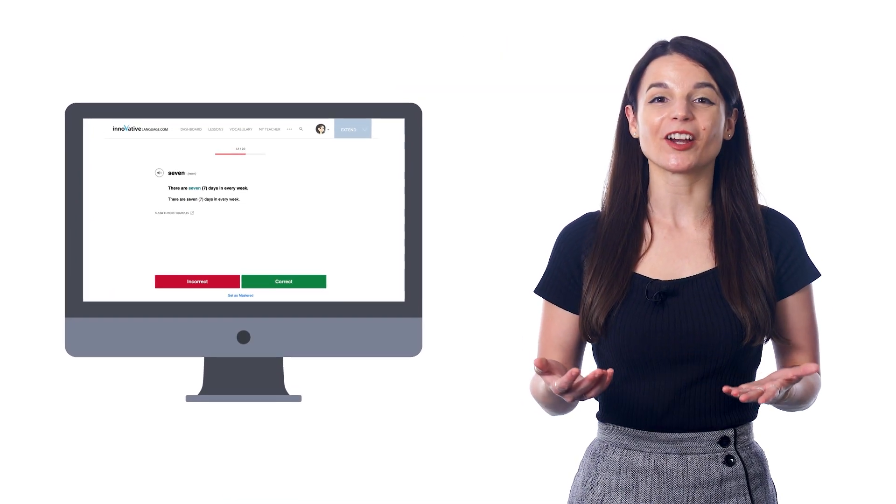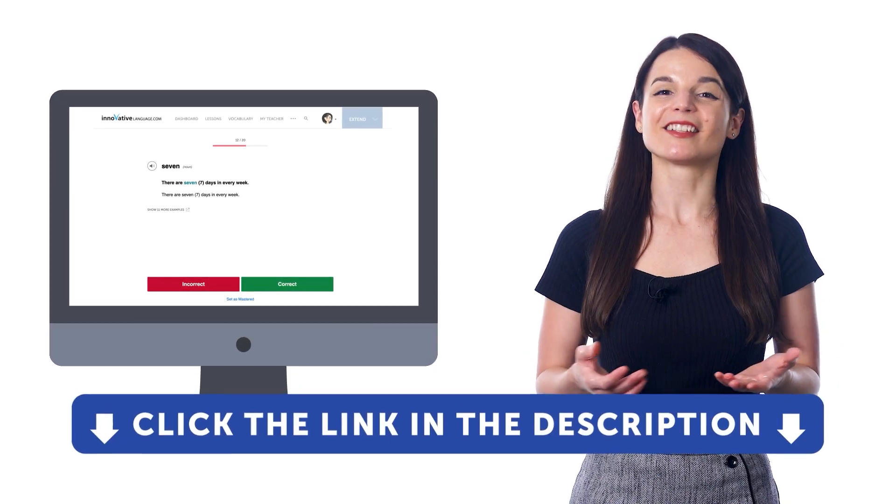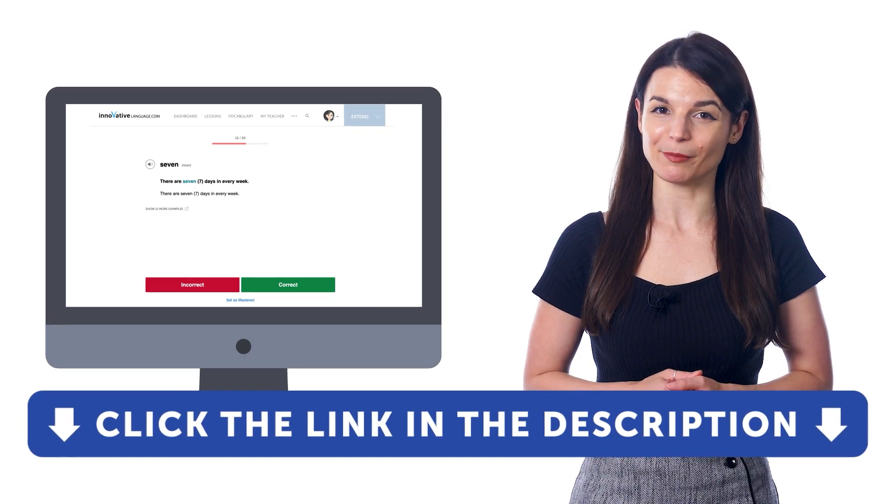So take advantage of our flashcards right now. But if you don't yet have access to our learning system, sign up for a free lifetime account right now. Just click the link in the description to get your free lifetime account.